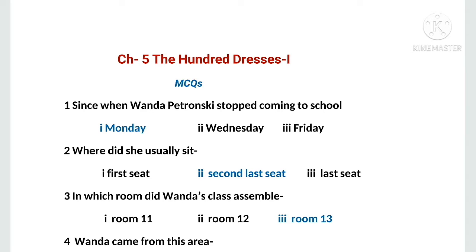Hello and welcome back. This is Chapter 5, The Hundred Dresses, and it includes both parts. Here I am with MCQs. Our first MCQ is: since when did Wanda Petronsky stop coming to school? Options are: first, Monday; second, Wednesday; third, Friday. The correct option is Monday.